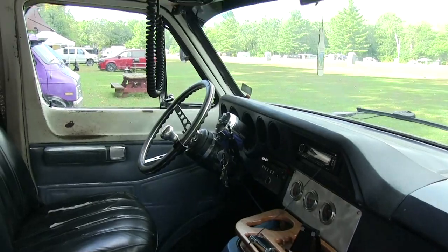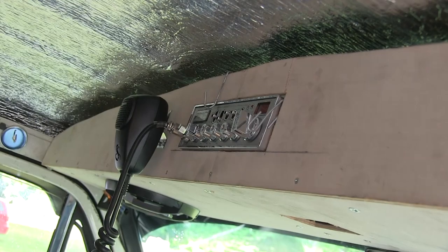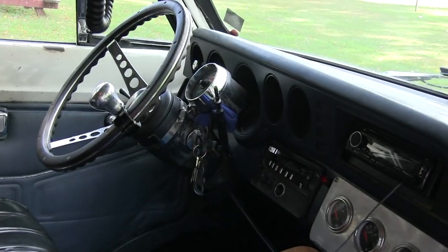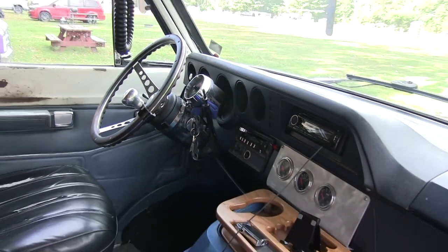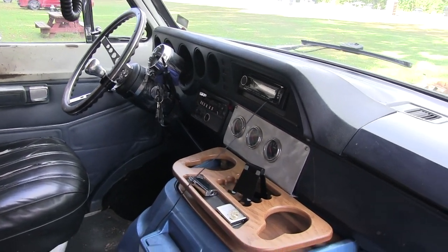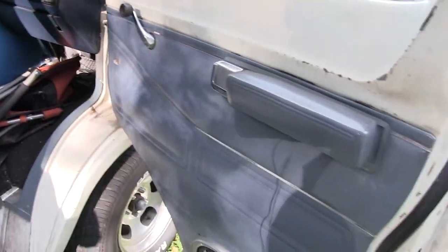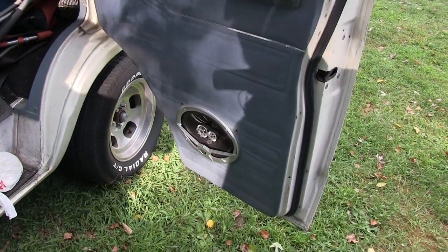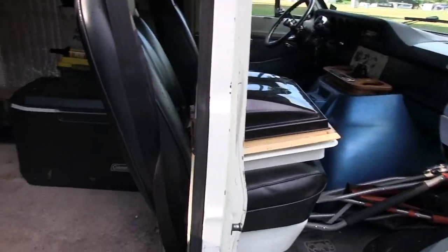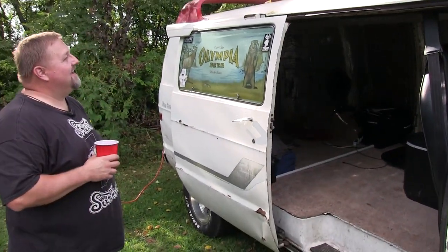You got the custom steering wheel there? The custom steering wheel, some extra gauges, custom console, CB. And like I said, when I bought it, it was a $500 van that was this close to going to the junkyard. I guess you call it a labor of love. I mean, I haven't had this kind of fun since I was partying in the military.